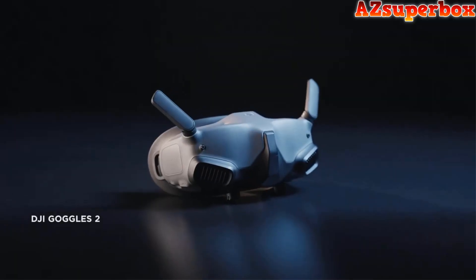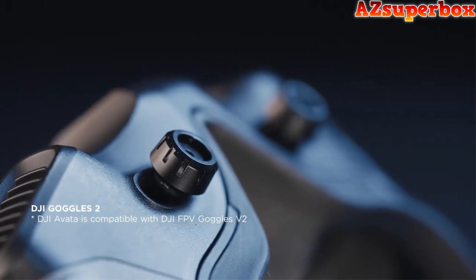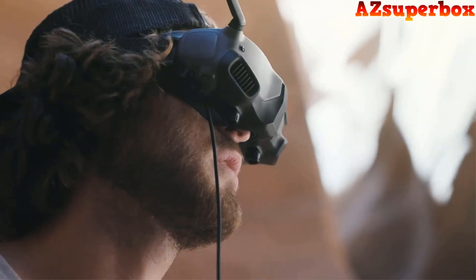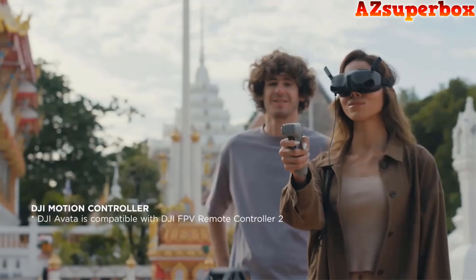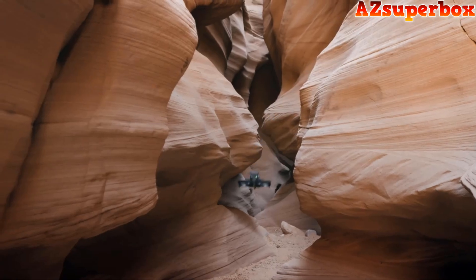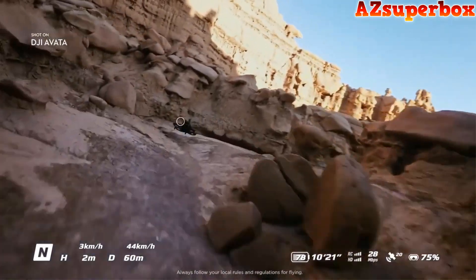The new generation DJI Goggles 2 instantly transport you to the sky. They're smaller, lighter, more comfortable, and diopter adjustable — fully focused on immersive experience. Whether you're new to flying or already a seasoned pilot, the motion controller makes you feel one with your drone. Just plug and fly. Pull the trigger and bolt forward, or turn a corner with the swivel of your wrist. Flying is as easy as point and go.